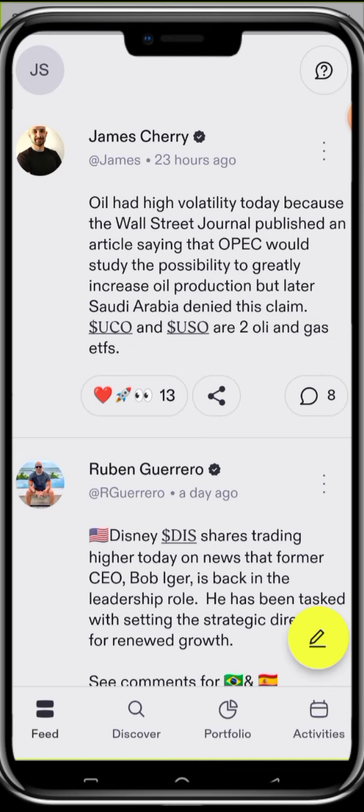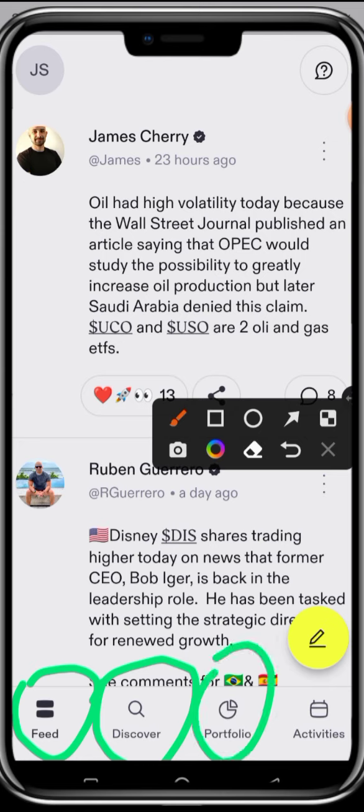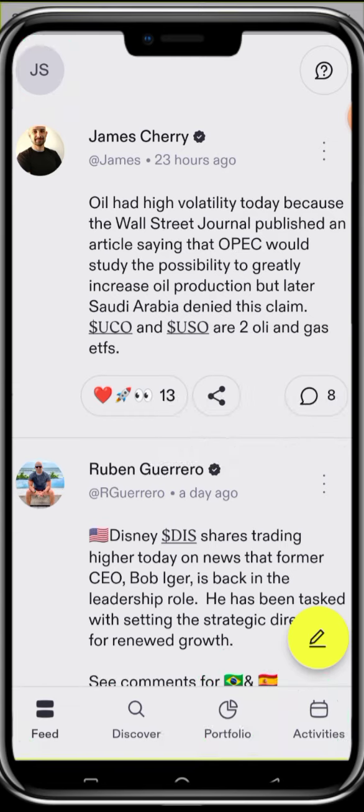So we have different tabs in here. We have the Feed, which I'm currently explaining. We have the Discover, which is where you're going to search for any stocks you want to buy. We have the Portfolio, which gives you details of the stocks you have in your account. We also have the Activities tab, where you're going to see all your activities. And this area is your Profile, where you can see details about your profile and what you can actually achieve using this app.